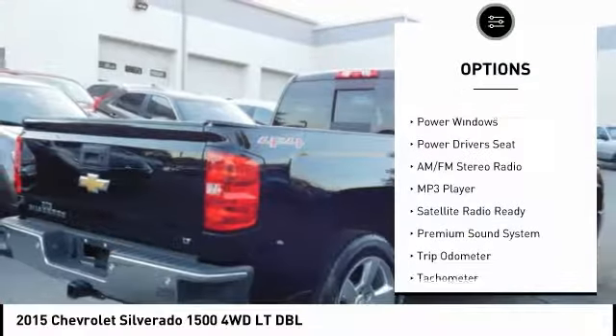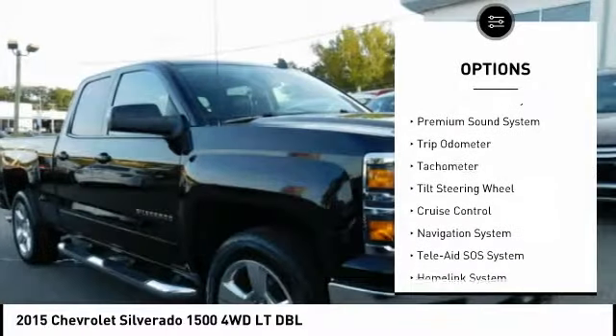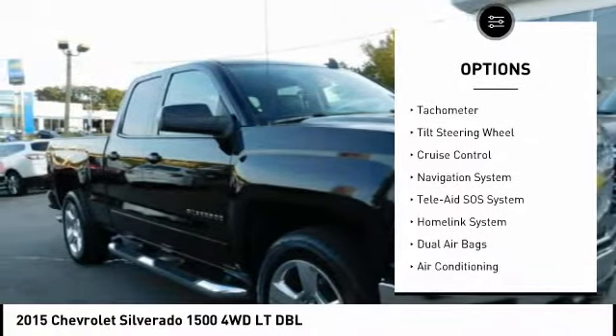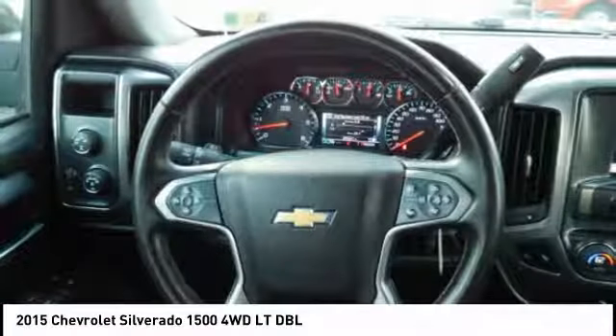Four-wheel drive, back-up camera, heated seats, keyless entry, traction control, power driver's seat, navigation system, air conditioning, dual airbags, cruise control.